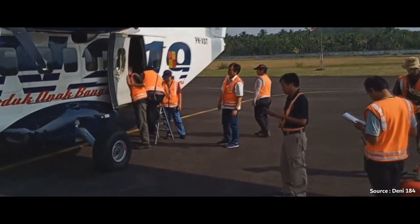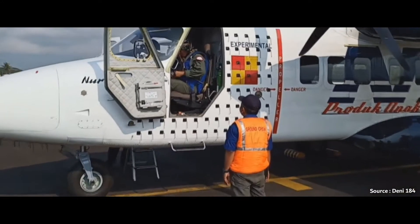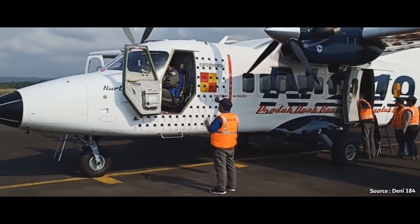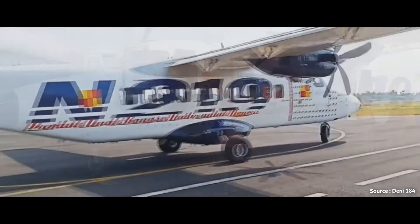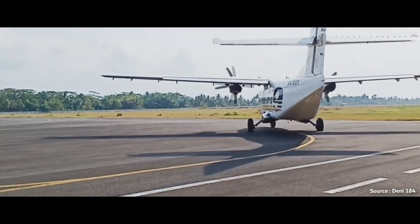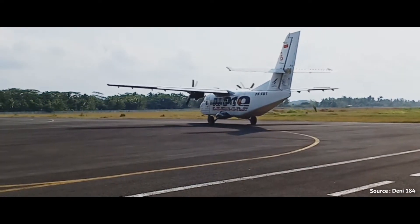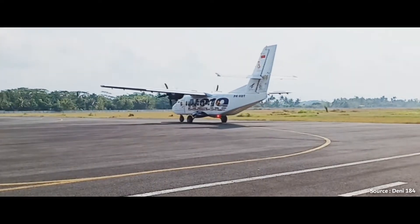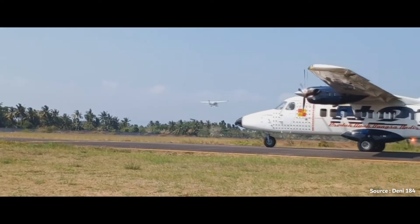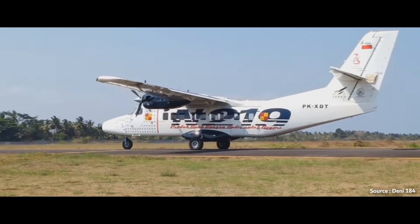Hey guys, welcome to a brand new video. Today we're going to be taking a look at the Indonesian Aerospace N219 Nartanio. On Indonesian Aerospace's official page, this is how they describe the aircraft: the N219 Nartanio is a new generation multi-purpose aircraft designed to carry 19 passengers, with the largest cabin cross section of its class, a proven and efficient engine, advanced avionics system, fixed tricycle landing gear, and wide cargo door to make it easier to change aircraft configuration.